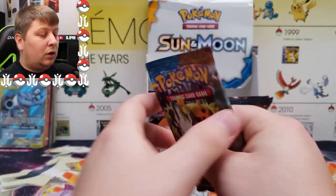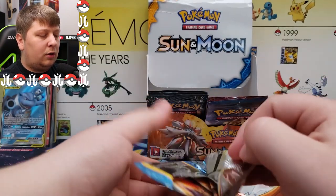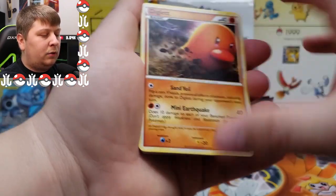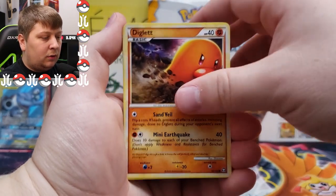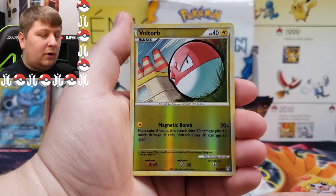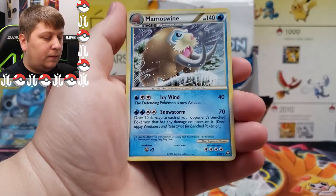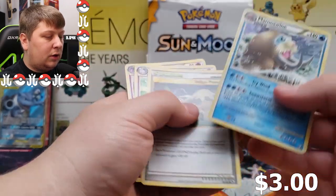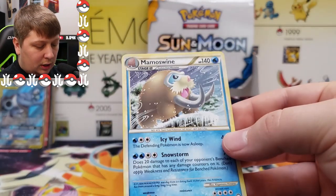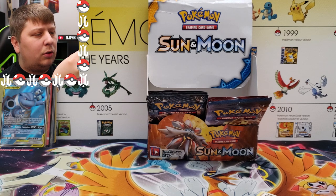Next up: HeartGold SoulSilver Triumphant. I think this one has Legend cards in it but we're really looking for primes. I don't know the card trick so I'm just going with it. First card up: Diglett, Genma, Psyduck, Bolt Orb, Bellsprout. Reverse rare: Bolt Orb. And a holo rare — Mamoswine! It's definitely a holo though it's such a light holo. Very hard to tell.